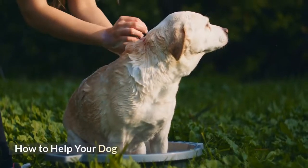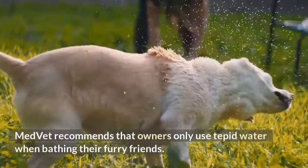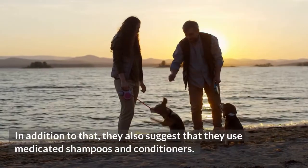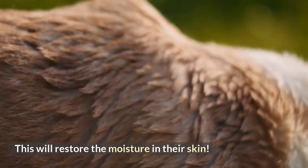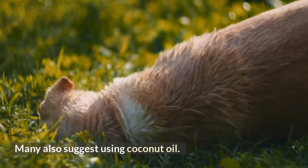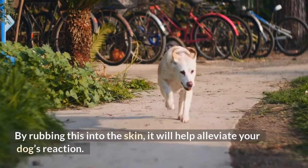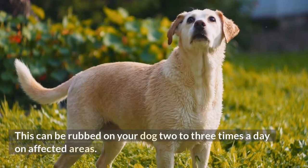How to help your dog. MedVet recommends that owners only use tepid water when bathing their furry friends. In addition to that, they also suggest using medicated shampoos and conditioners, which will restore the moisture in their skin. Many also suggest using coconut oil — by rubbing this into the skin, it will help alleviate your dog's reaction. This can be rubbed on your dog two to three times a day on affected areas.